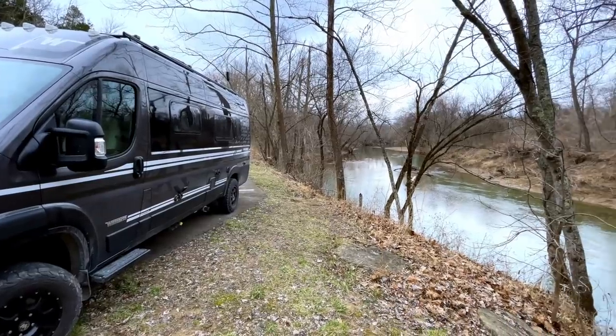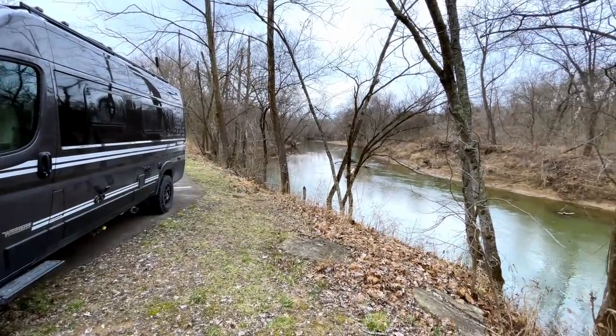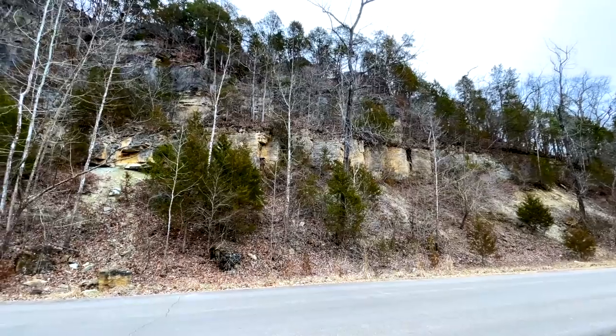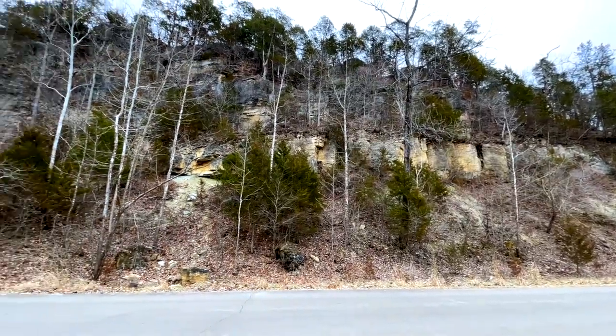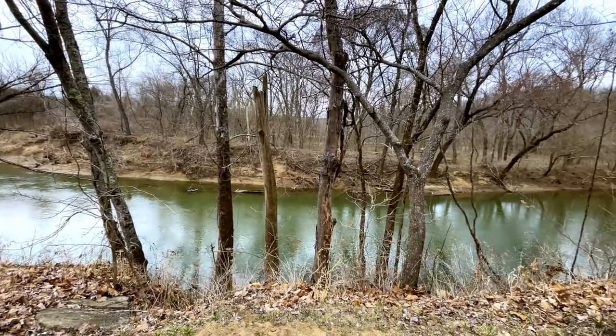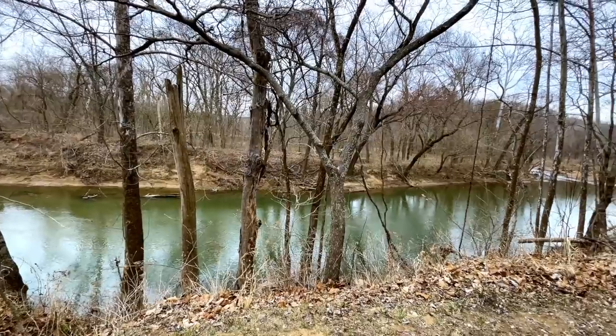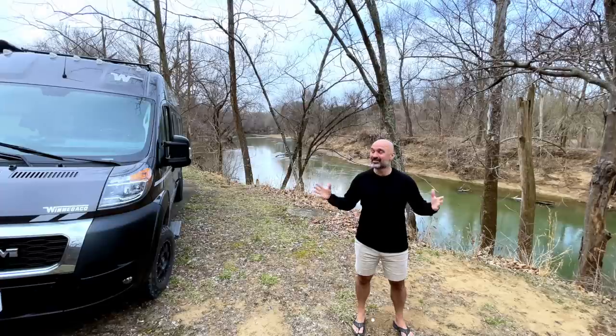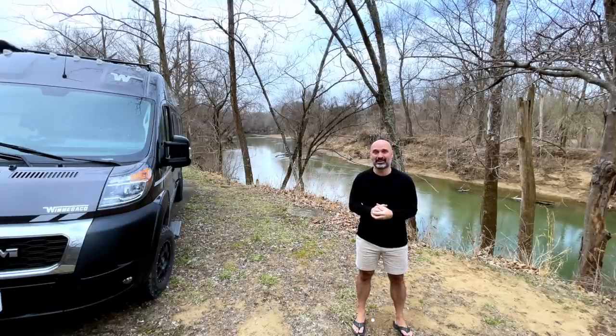Check out this place I'm at. I am at a state park in Missouri called St. Francis State Park, and it's just gorgeous here. It's beautiful. There's a beautiful river here and cliffs overlooking the river. It's a really cool place to come and hang out. National parks get all the hype, but if you haven't explored any of your state parks, you really should.